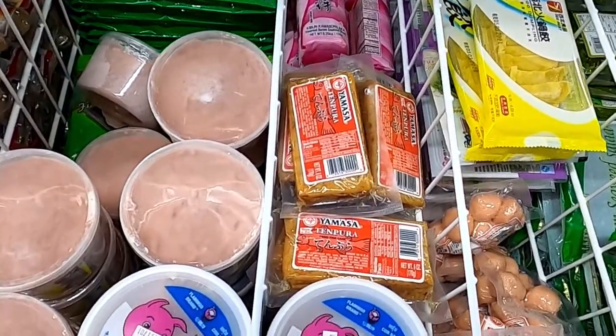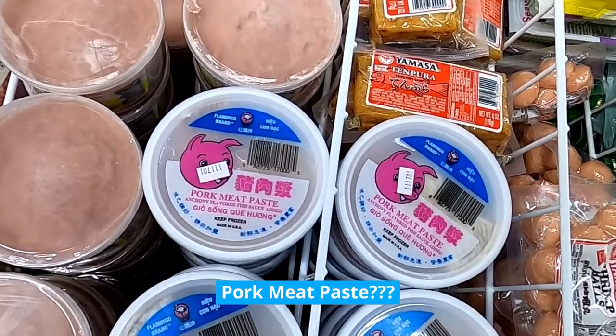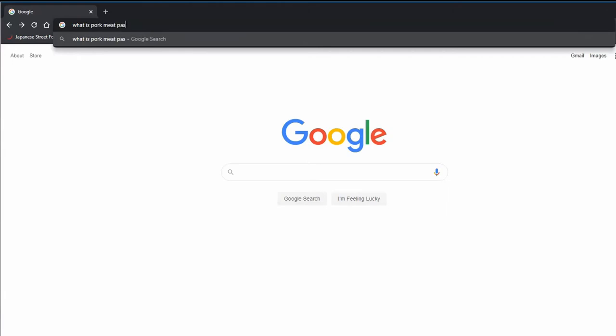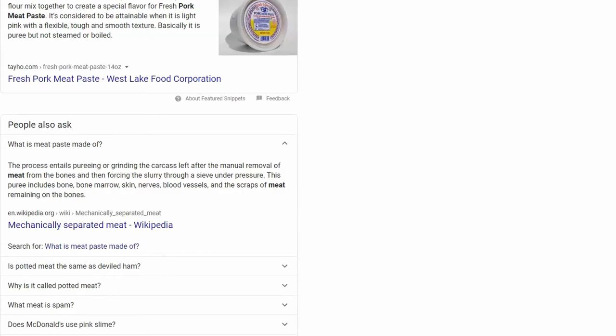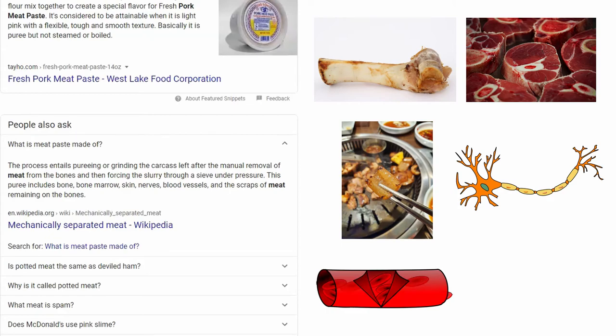They have some really interesting stuff here. What is this pork meat paste used for? The process entails pureeing or grinding the carcass left after the manual removal of meat from the bones, then forcing the slurry through a sieve under pressure. This puree includes bone, bone marrow, skin, nerves, blood vessels, and the scraps of meat remaining on the bones. Well, I think I'm just going to be buying the finalized product going forward, but good to know what pork meat paste is.